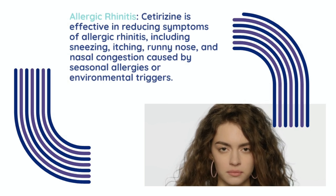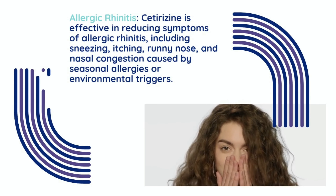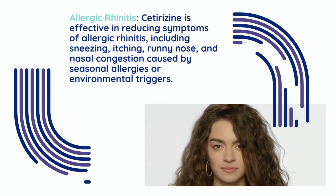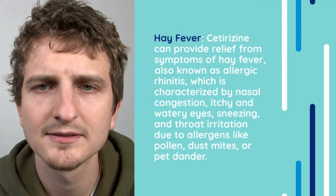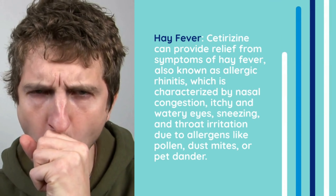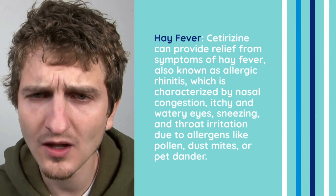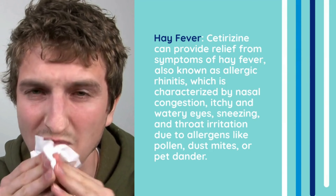Cetirazine is effective in reducing symptoms of allergic rhinitis, including sneezing, itching, runny nose, and nasal congestion caused by seasonal allergies or environmental triggers. Cetirazine can also provide relief from symptoms of hay fever, also known as allergic rhinitis, which is characterized by nasal congestion, itchy and watery eyes, sneezing, and throat irritation due to allergens like pollen, dust mites, or pet dander.